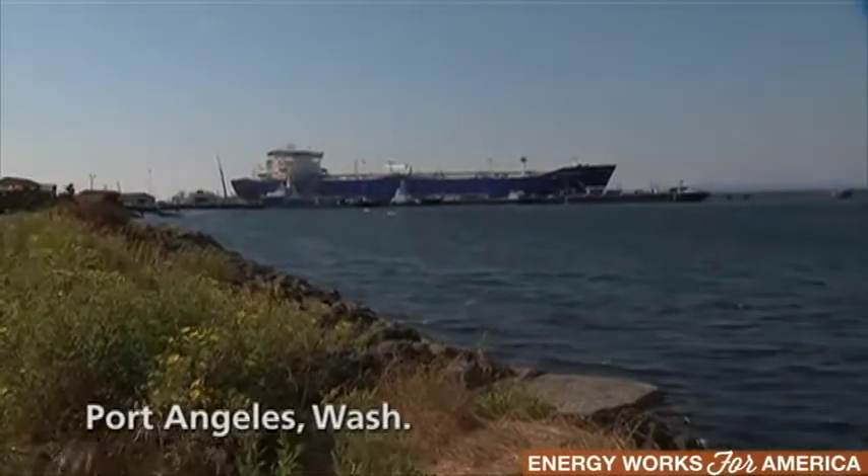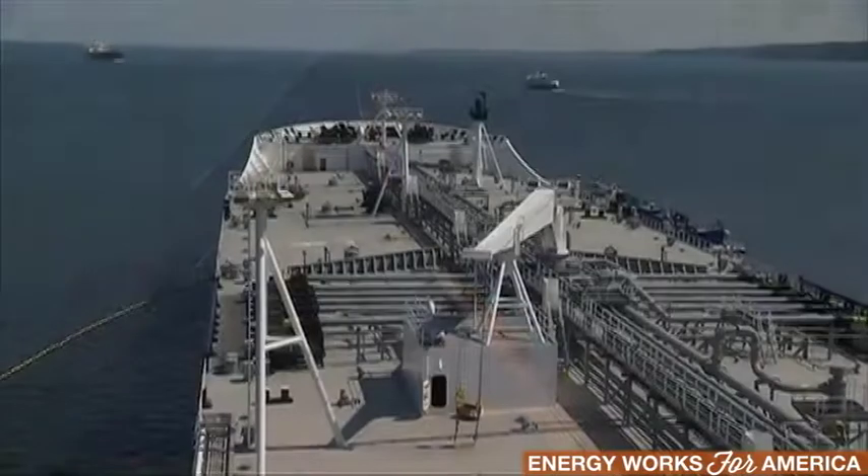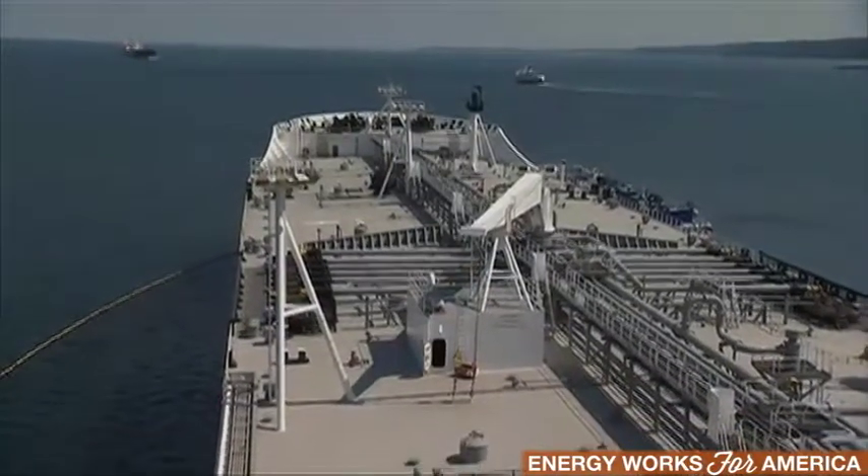The Polar Enterprise is one of five double-hulled vessels operated by Polar Tankers, a subsidiary of ConocoPhillips. We deliver crude oil from Alaska to refineries on the west coast of the U.S. and in Hawaii.